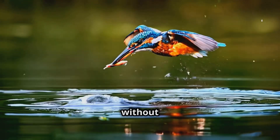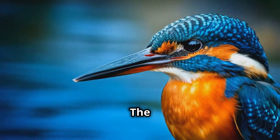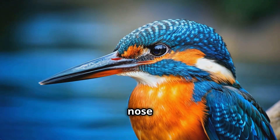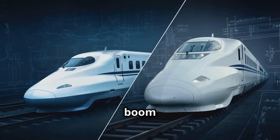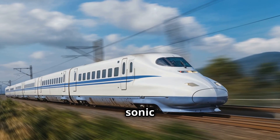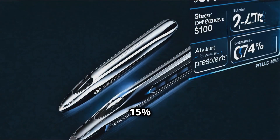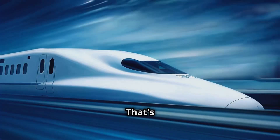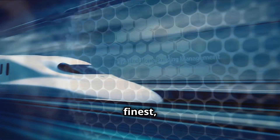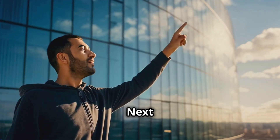The secret? Their beaks. The engineers redesigned the train's nose to mimic the kingfisher's beak, and boom — problem solved. The new design not only reduced the sonic boom but also made the train 10% faster and 15% more energy efficient. That's nature's engineering at its finest, folks.